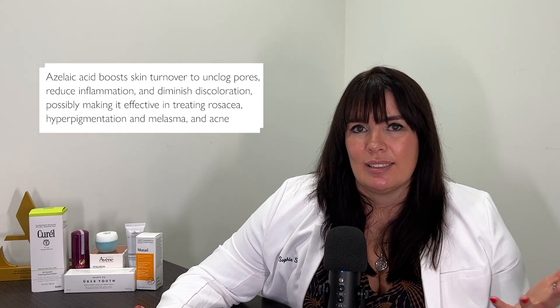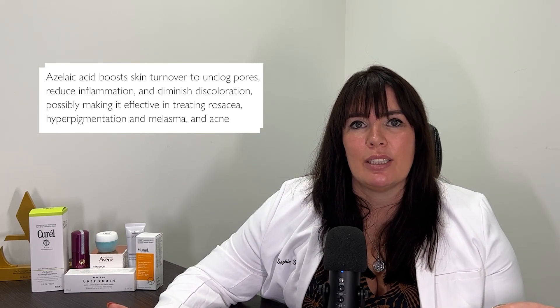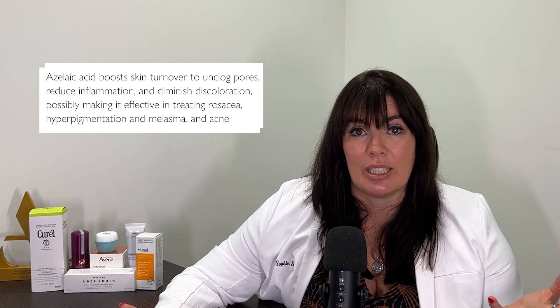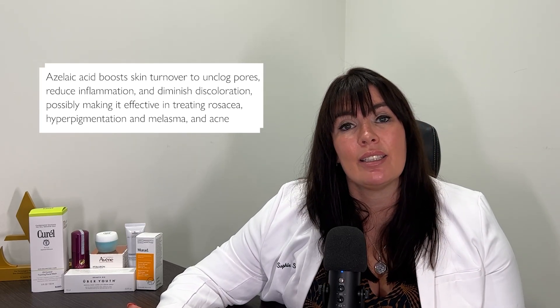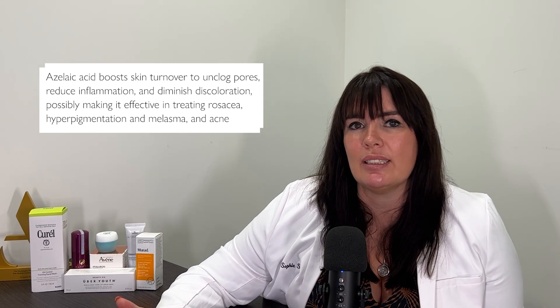Second up is azelaic acid. This isn't in the same family as an AHA or a BHA. It's a brilliant ingredient, often used for rosacea and very sensitive skin conditions. It can be useful for pigmentation and even sometimes for a more sensitive acne sufferer. It's often in prescription form, although it can be found in some over-the-counter formulations, and is a really good ingredient if you're suffering with any of those more sensitive skin conditions.